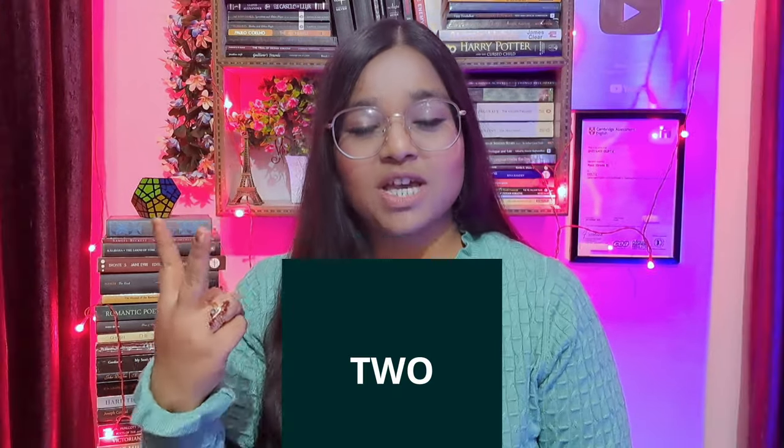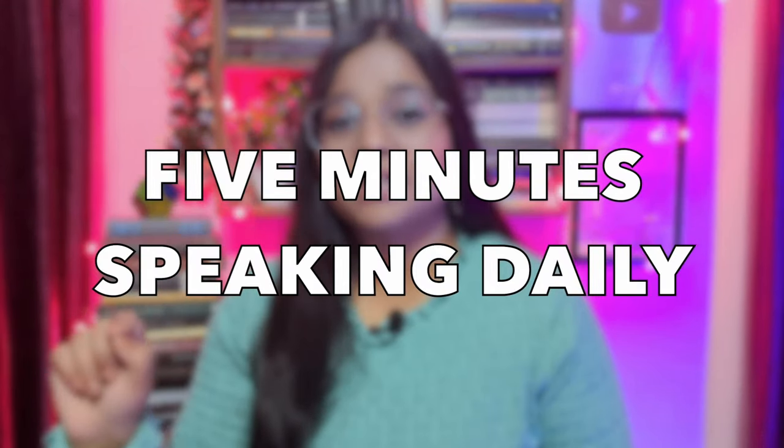Strategy number two is five minutes of speaking practice daily. Just five minutes — you have to give just five minutes, that's it. If you're giving five minutes to your speaking practice, you're not going to compromise on your coursework or on studying for your upcoming exams.